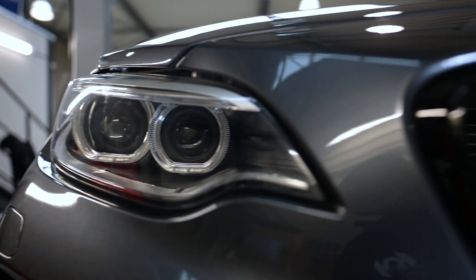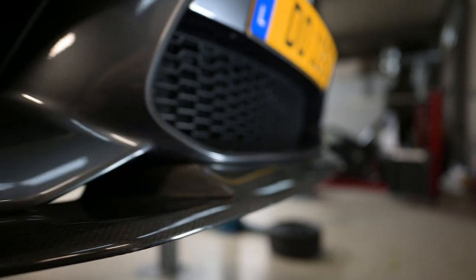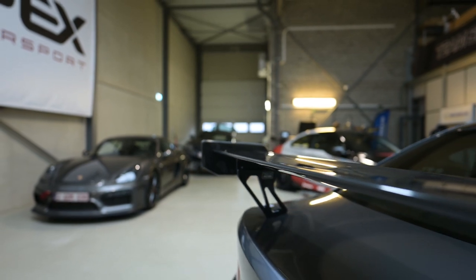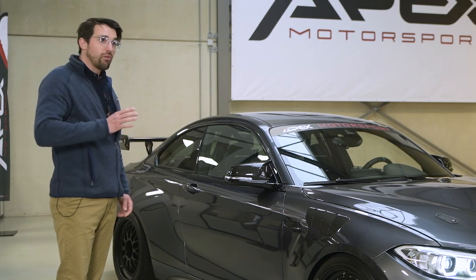In front we have the carbon splitter which is adjustable to create downforce. And then we have the big wing behind to create downforce in the back as well. So again, it looks aggressive but it's all functional.